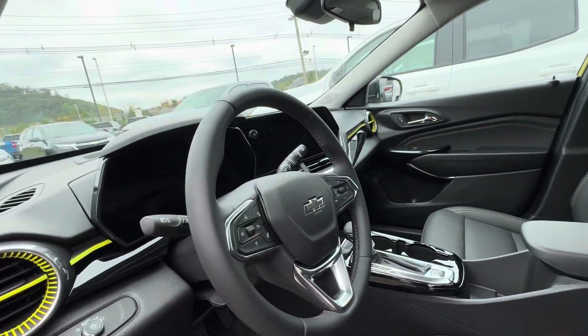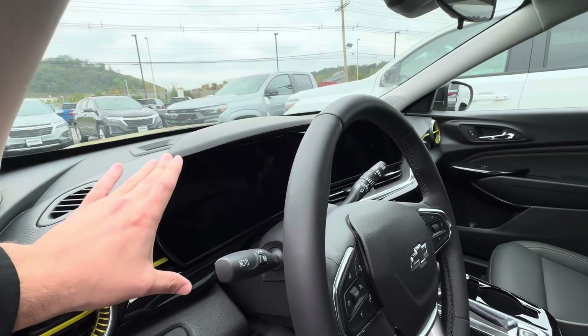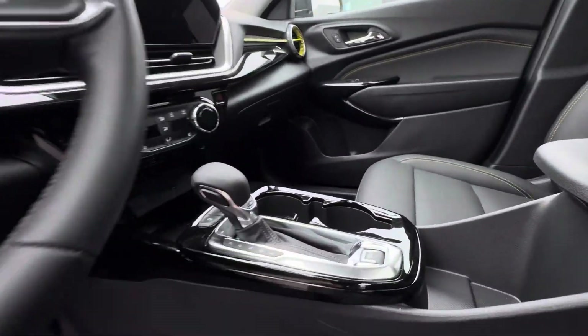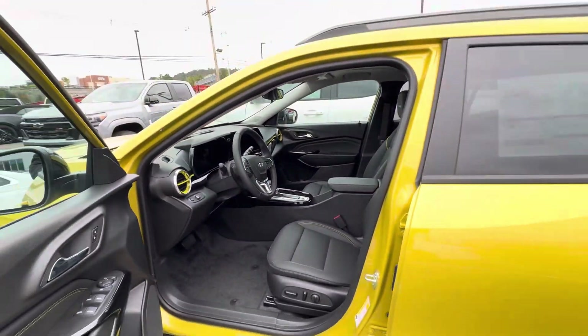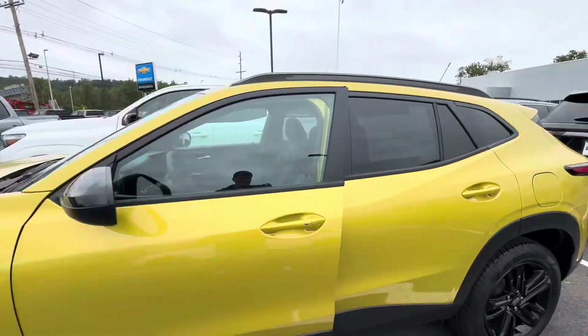Full digital infotainment screen and also a digital cluster display right there, gloss black paneling, wireless charging, and heated seats. This car has so much to offer, plus even more that I didn't even cover in this video.